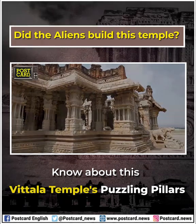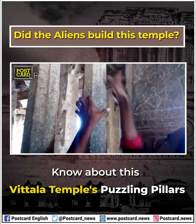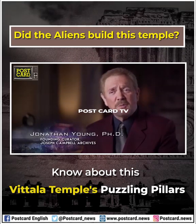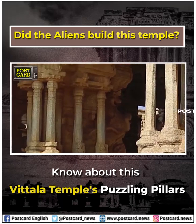The British, when they were in charge of India, were mystified by this amazing quality and actually cut one of the pillars to see how it was done. But it was just granite and very careful workmanship.